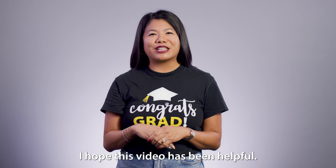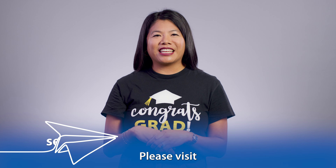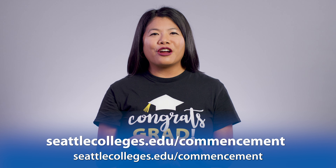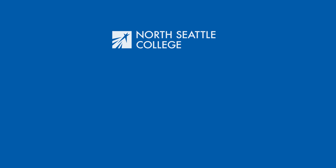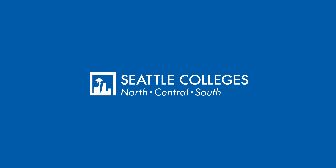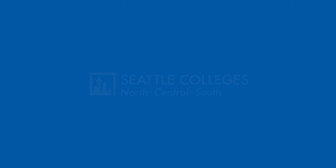I hope this video has been helpful. Please visit seattlecolleges.edu/commencement for more information and updates. I'll see you soon. Thank you.